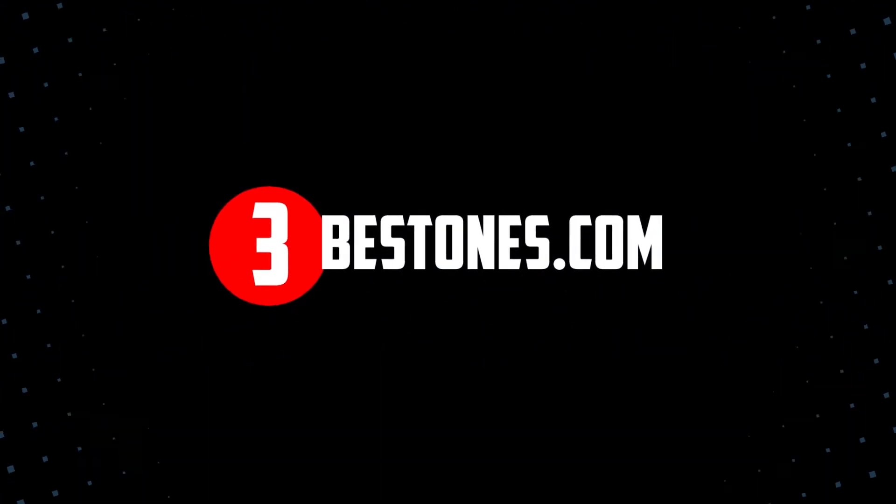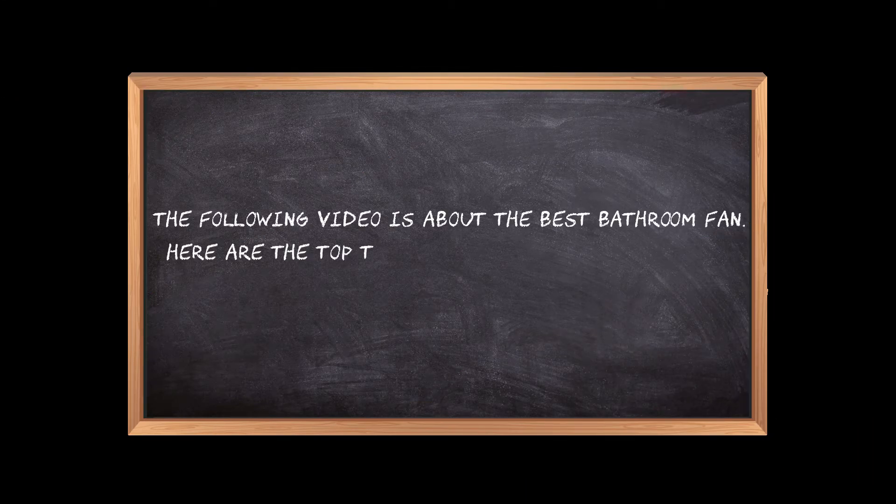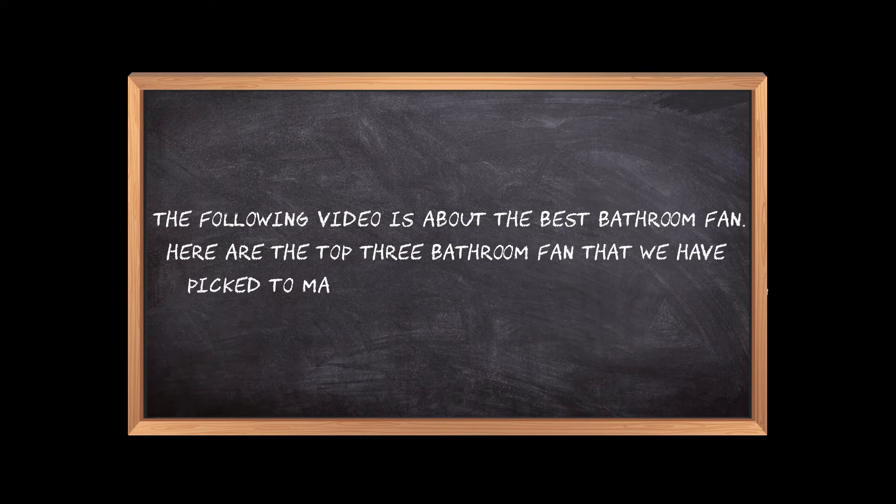Welcome to the3bestones.com. The following video is about the best bathroom fan. Here are the top 3 bathroom fans that we have picked to make sure you don't waste your time wandering over the internet.